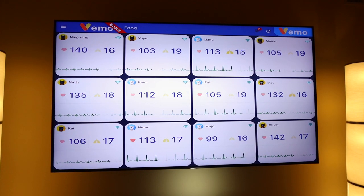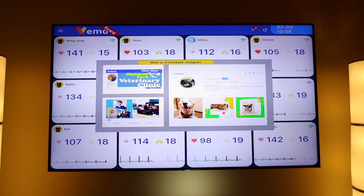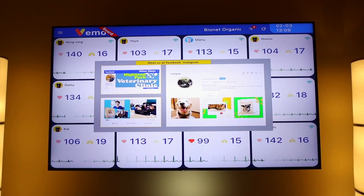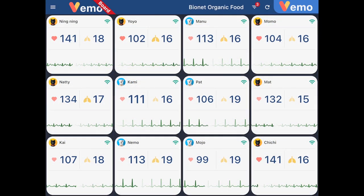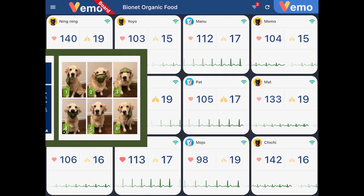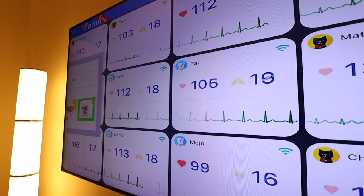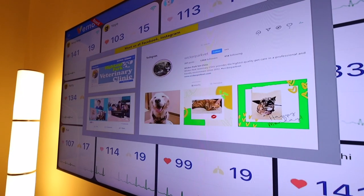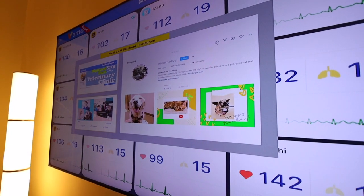Affording owners in the waiting area a real-time glimpse at their pets' vitals, the eye-catching VEMO board option connects multiple individual VEMO monitors using large screen mirroring. The multitasking VEMO board can impress pet owners with much more than their pet status. The HD screen can also be customized to target pet owners with any marketing initiatives, advertisements, and additional pet information with paperless communication.